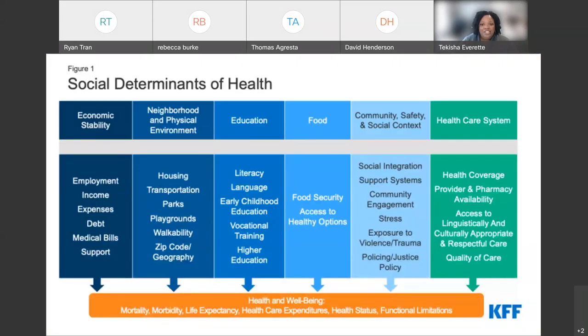This slide from the Kaiser Family Foundation shows six domains of the social determinants of health — one of the most comprehensive depictions available. Health and well-being, including mortality rates, morbidity, life expectancy, and the cost of health care, are directly linked to economic factors, neighborhood and physical environment, education, food, community safety and social context, and the healthcare system.